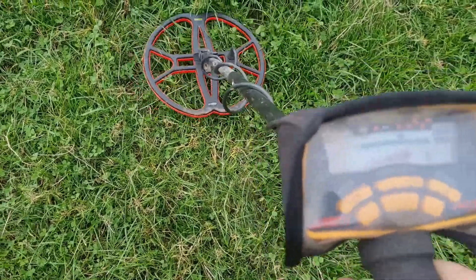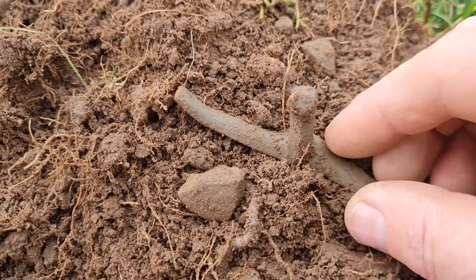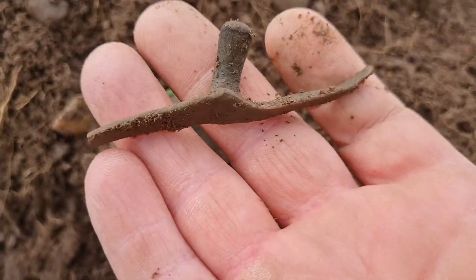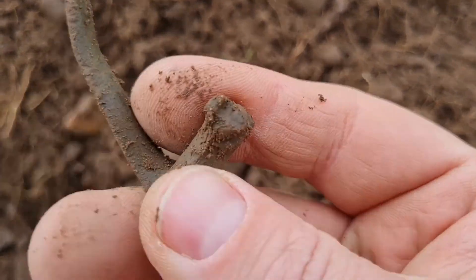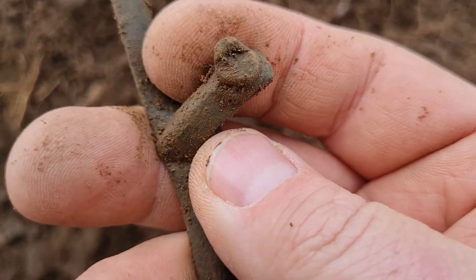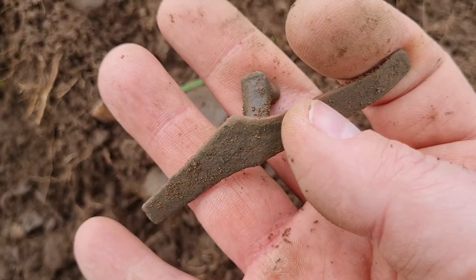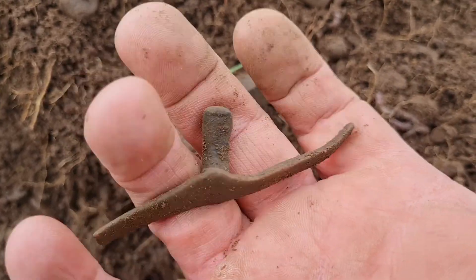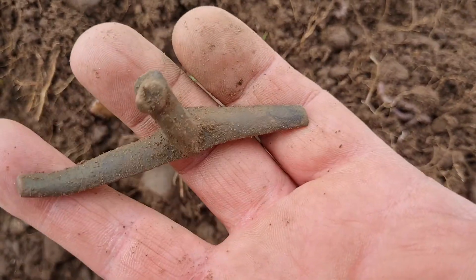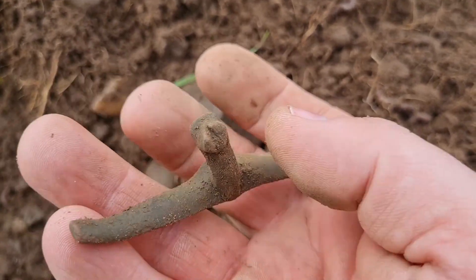On to the next — got a decent one with a really nice tone, not too deep. Let's dig it. We've got it, and it is — well, I would imagine machinery. It looks like it's sort of snapped off there.